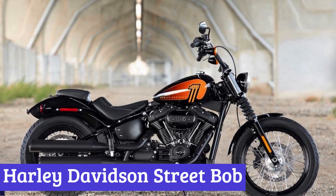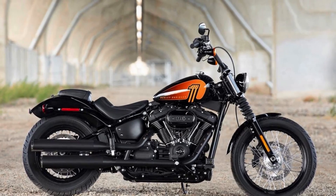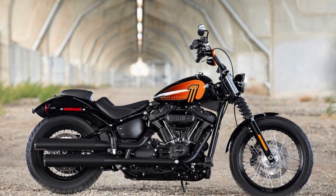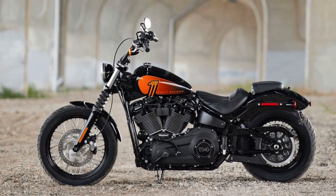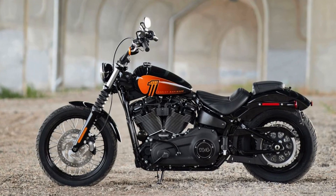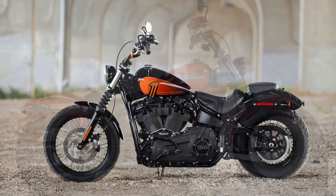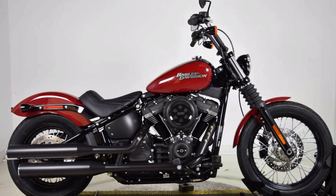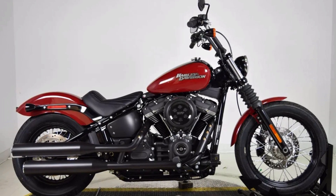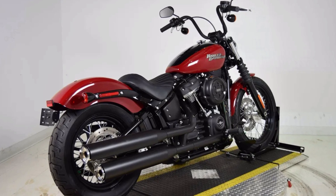Number 7: Harley Davidson Street Bob. Riding on a motorcycle is an adventure like no other — it's a feeling of freedom that only a few can understand. And if you're looking for a bike that can give you that sense of liberation, the Harley Davidson Street Bob is the perfect choice. This motorcycle is built for those who want to experience the open road in its purest form. The stripped-down bobber style and blacked-out finish give it a gritty and stylish look that's sure to turn heads.